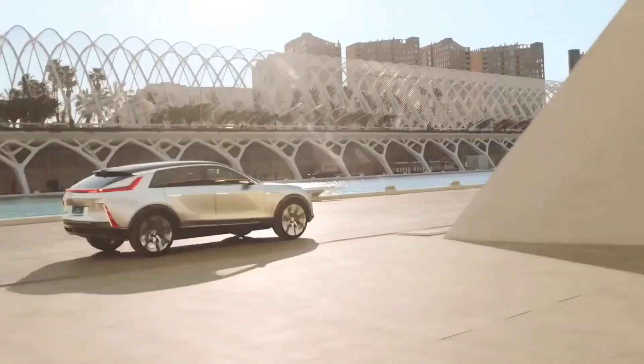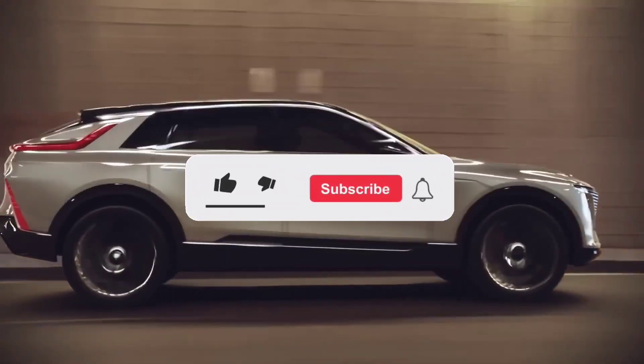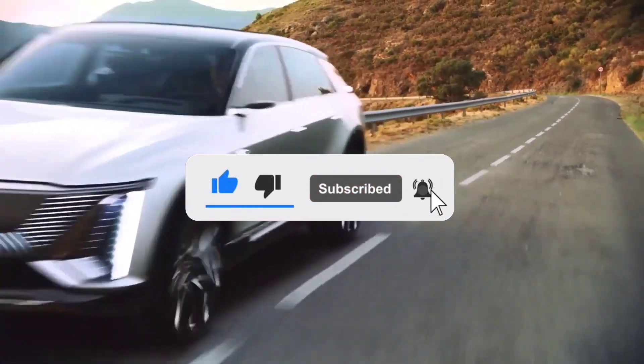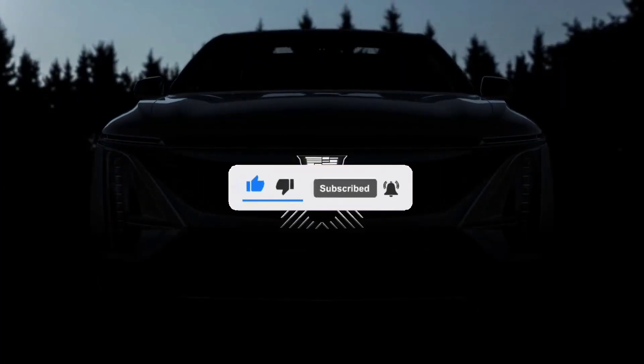That's all for this video. Hope you enjoyed watching this one. If you did, remember to like and subscribe to the channel, and turn on the bell for the latest notifications and updates. See you next time.